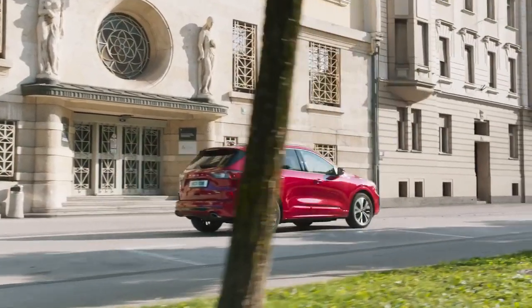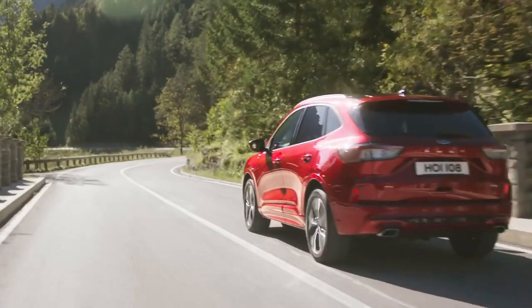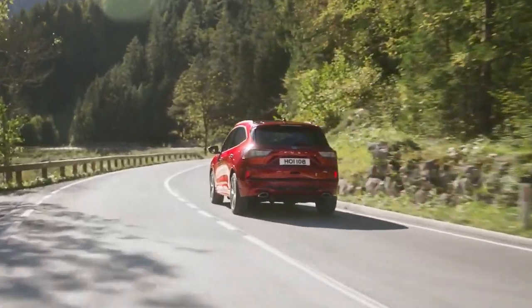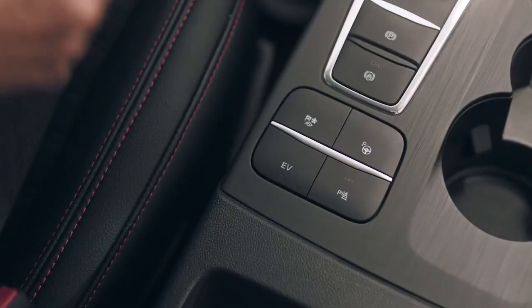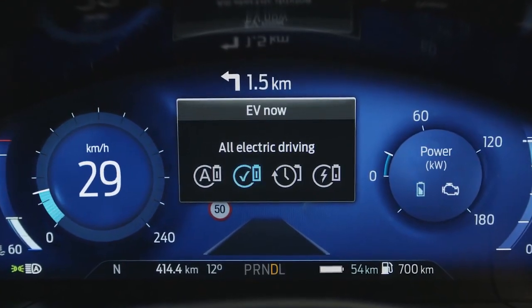Cougar plug-in hybrid integrates a traditional engine with battery power, allowing drivers to choose the power source that best suits their needs and, at the press of a button, drive for up to 35 miles on pure electric power.